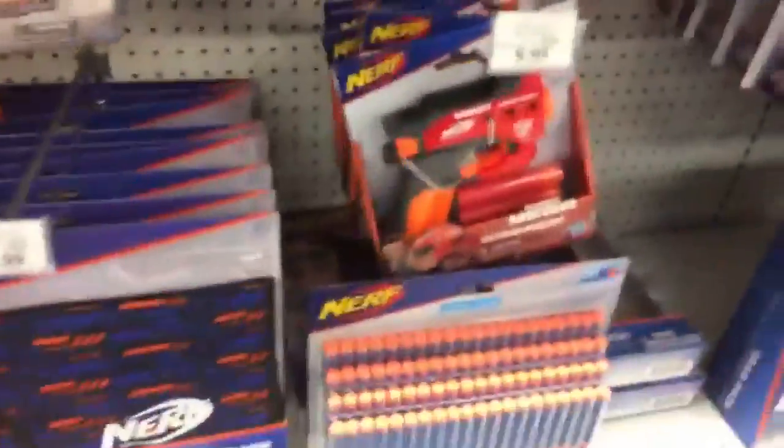They still got a ton of Jolt team packs here, and they're still full of Alien Menace darts. They have a Big Shock — I might need to pick those up. Twin Shock.